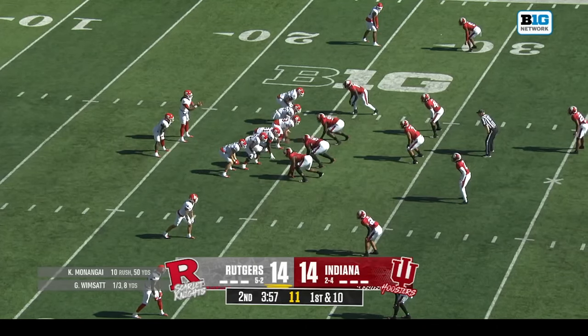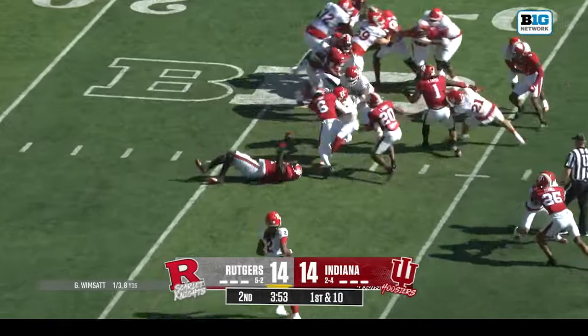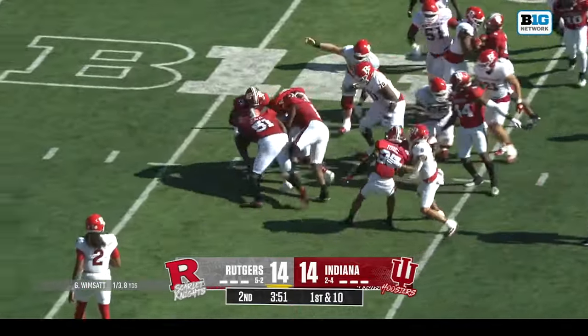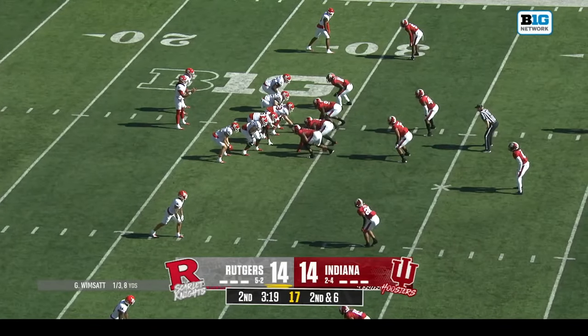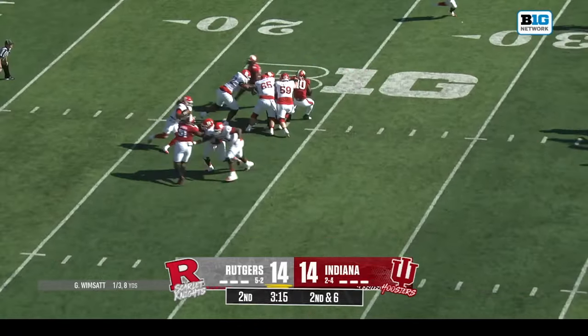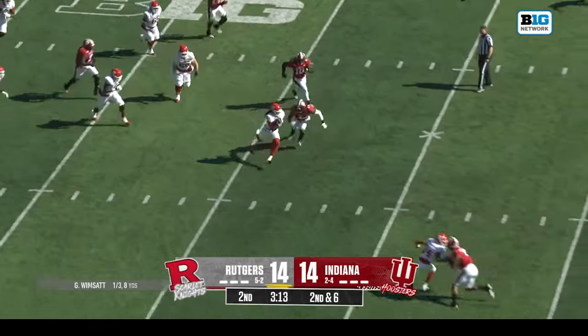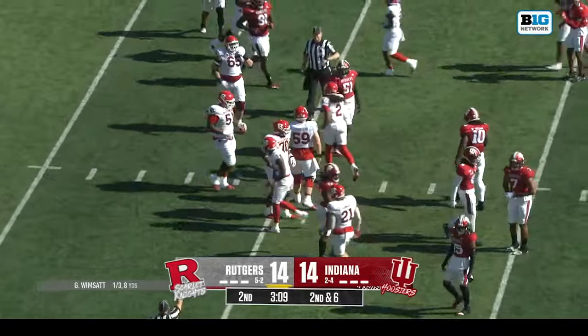A lot of guys back in the game — he entered on the last drive and they go right to him. Really tough — great to see the Big Ten leading rusher back out there. Through an injury scare here's Wimsett — he can move but he's cut down right near the line.